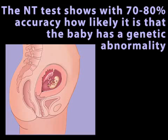Remember, the nuchal translucency screening does not definitively say if there is a problem with your baby. Instead, an NT test shows you, with about 70 to 80 percent accuracy, how likely it is that the baby has a genetic abnormality.